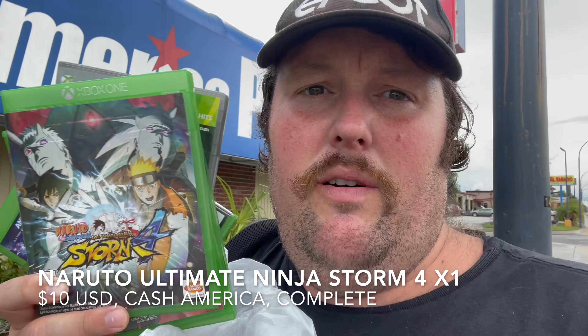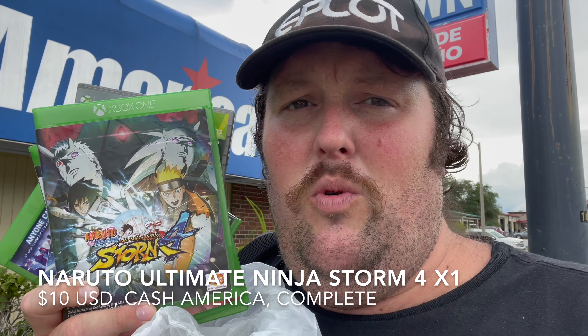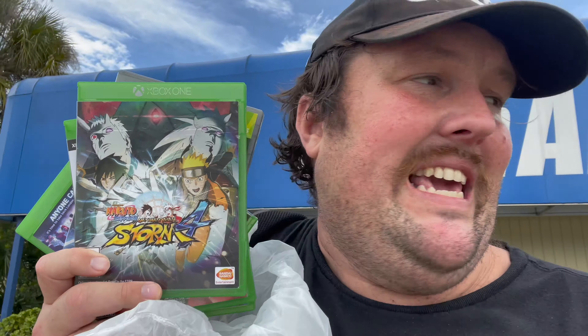Next one is Naruto Ultimate Ninja Storm 4. Anime game — not a game I see all the time in pawn shops. I think it's worth like $12 or $13. It's worth a decent amount of trading credit. I paid $10 for it, so again, should make a little money at GameStop that I can use.